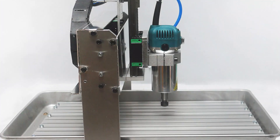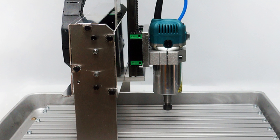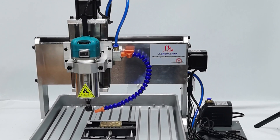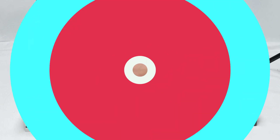The machine ensures accurate results in cutting, engraving, and milling various materials. It can handle material thicknesses up to 120mm, making it suitable for various applications. The machine is CE certified, meeting international quality and safety standards, demonstrating Libgek Inc.'s commitment to providing reliable and high-quality machinery.